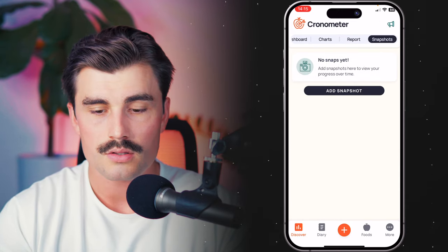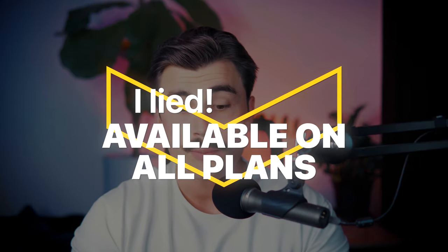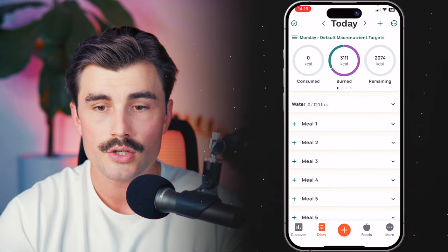Under Snapshots — I believe this is a gold or professional feature — this is where I have my clients upload their progress pictures. What's really cool is if you're tracking your weight there as well, when you wake up, take a progress picture, and enter your weight, it will add the weight for that day right under that picture. I just like having everything all in one place. That is the Discover tab.